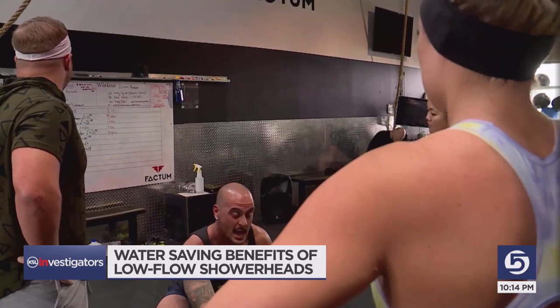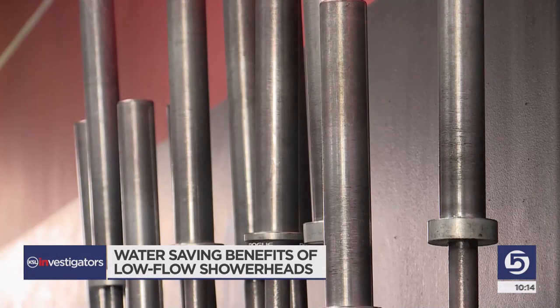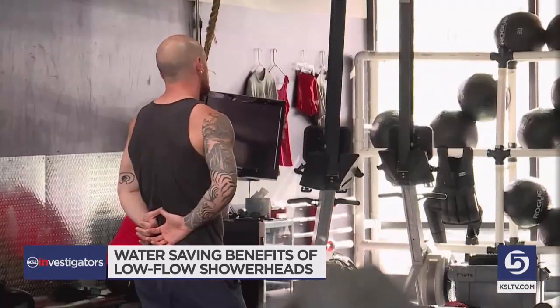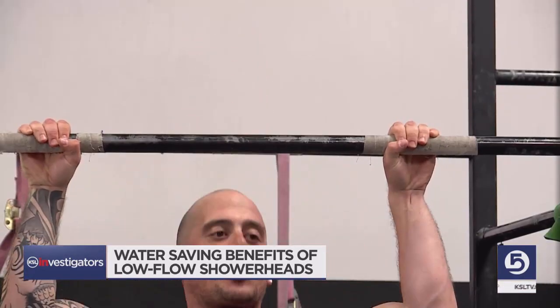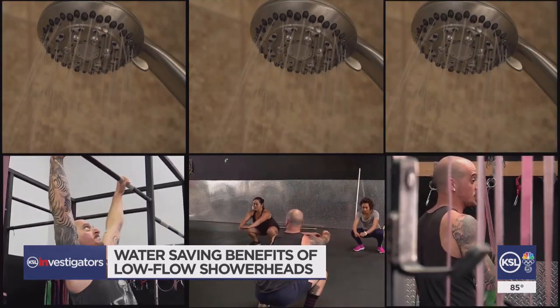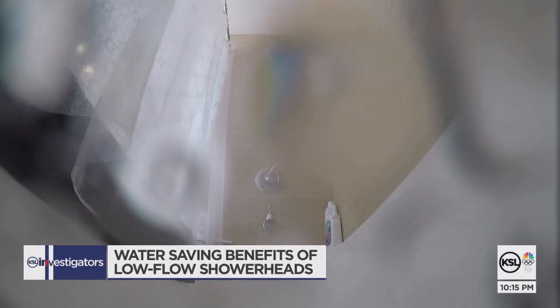Josh Myers coaches CrossFit here at the Factum Gym in Midvale. Even running others through a workout leaves him hot, sweaty, and sticky, and the first thing he wants to do is shower. Josh says he hits the shower several times every day — he is a shower connoisseur.